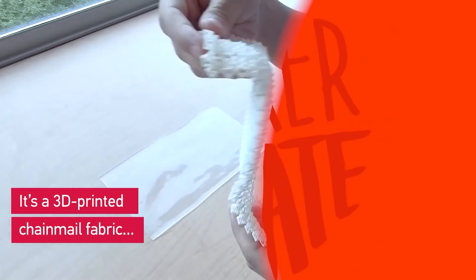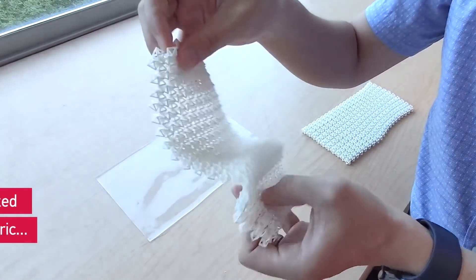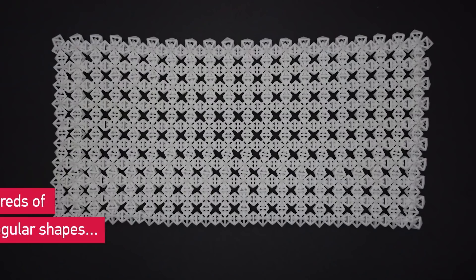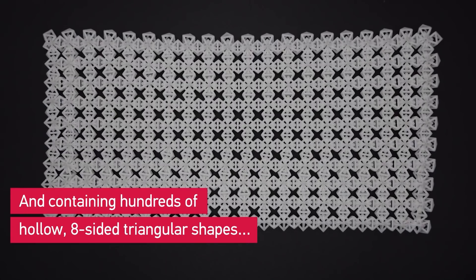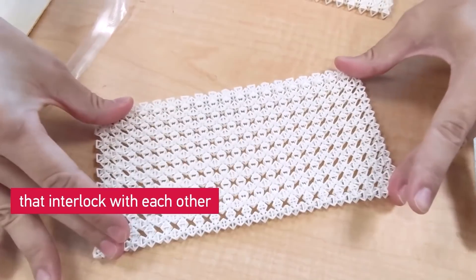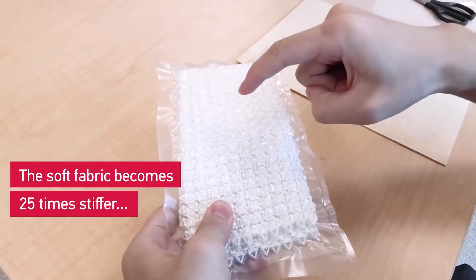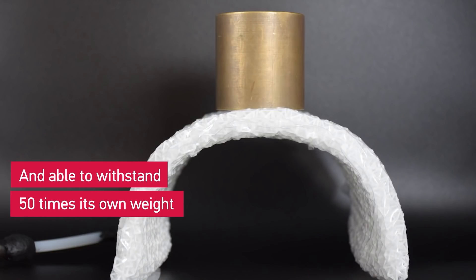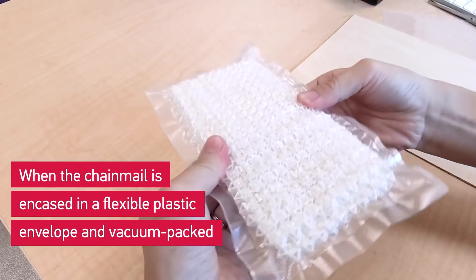Time for some news. Researchers in Singapore and at Caltech have developed a 3D printed fabric with some properties you wouldn't expect from a 3D printed form. Made from interlocking octahedrons, it flows well enough on its own, but when sealed up in a vacuum bag, it stiffens pretty significantly once the air is drawn out, using what's known as a jamming transition.